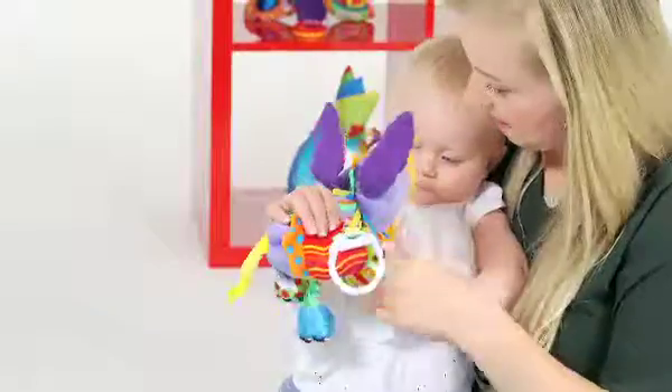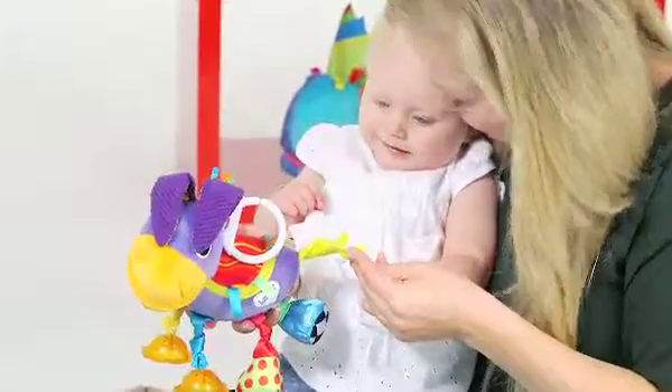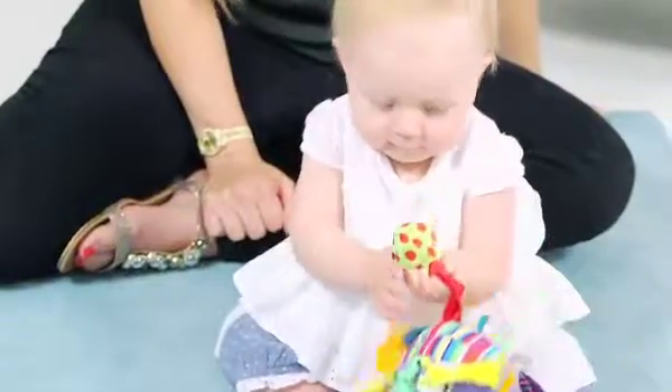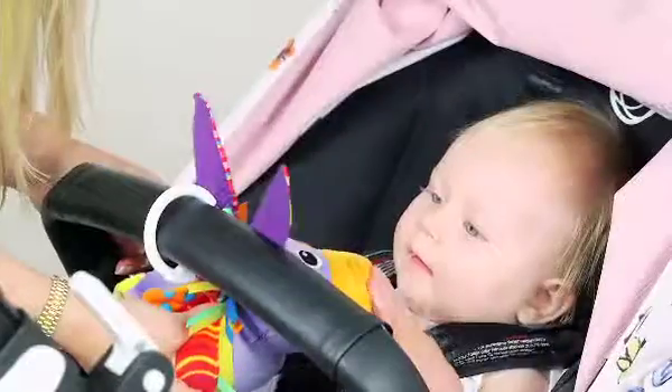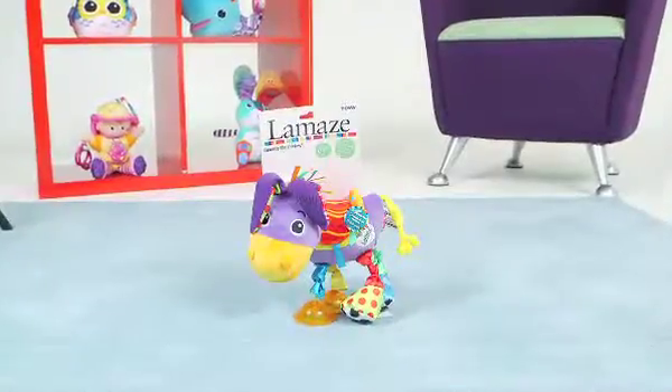Stimulate your baby's imagination with Squeezy's bright colours and crinkly feet that you can enjoy during together time, or baby can play with all on their own. And his handy clip means your little donkey can come with you wherever you go. Squeezy the Donkey from Lamaze — because every moment is a little triumph.